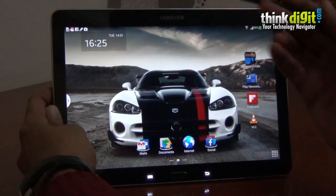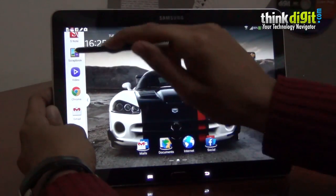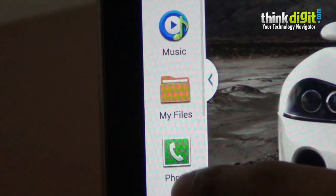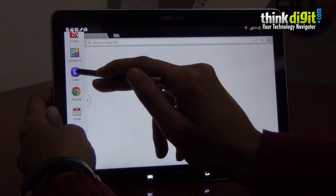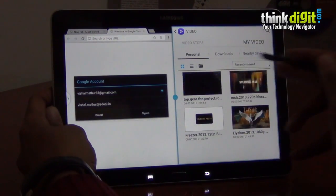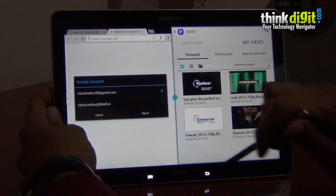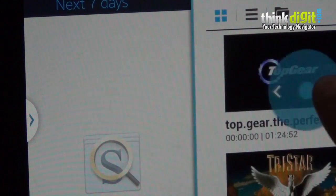The other interesting feature is the multi-window feature. Still, there are limited apps that support this, but it adds a lot to your productivity. So you can open Chrome and you can open, let's say, a video — you will have two things running there. You can play a video here and work on your mails here. You can resize that and there you go.